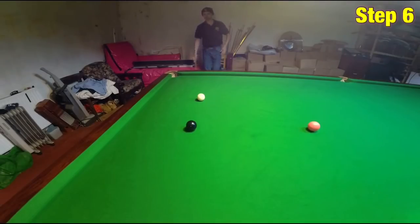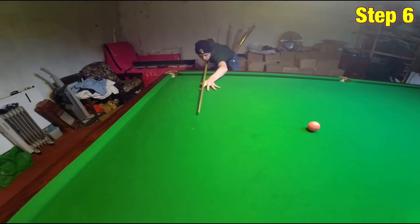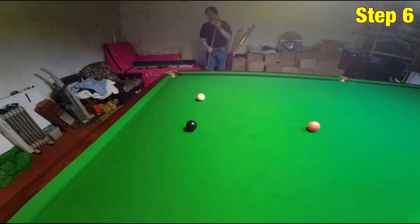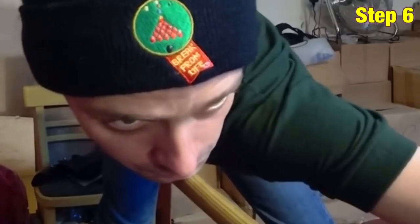Step six is actually one of the more critical steps in this entire video, and it's making sure you don't play the shot too quickly. Lots of people will tell you you need a little pause just before you play the shot to allow your muscles to relax, or so you're not trying to push the cue through as you're still pulling it back. While this is relevant, what's far more critical is what you're doing with your eyes at this stage.